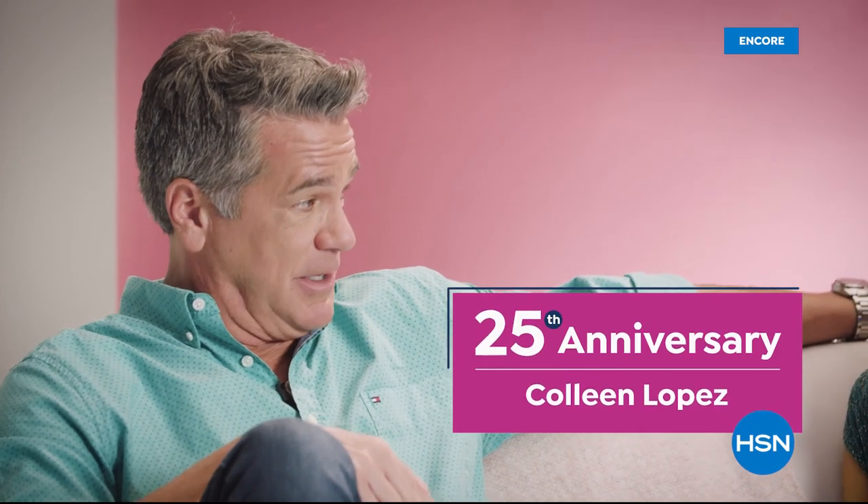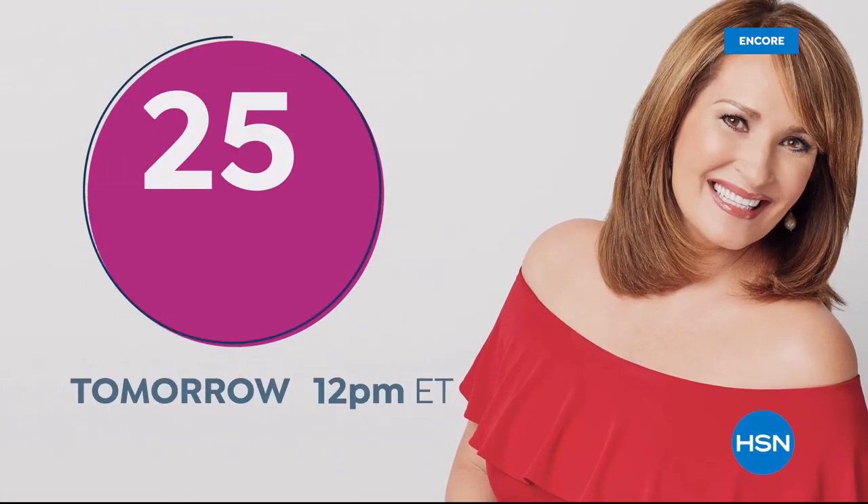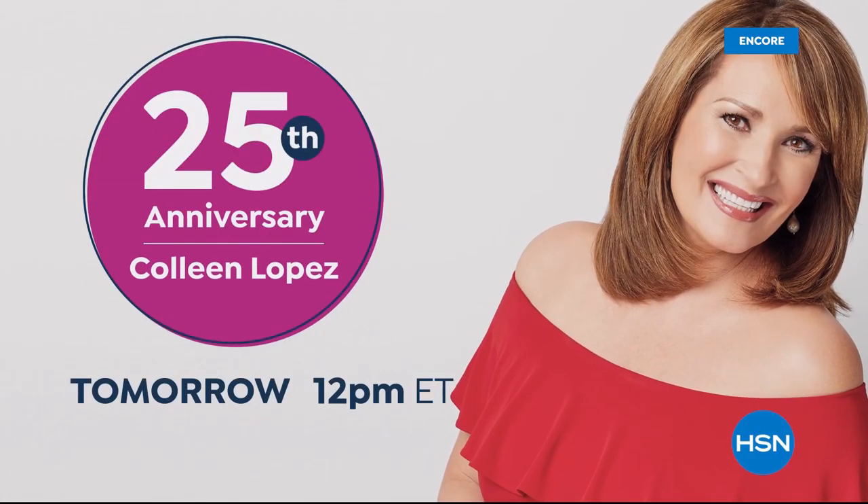Thank you to Anthony Becht — have a great day. Stay with us, we've got so much more coming up here at HSN. We're getting ready to watch some clips of absolute favorite co-host highlights of Colleen Lopez. We're celebrating her 25th anniversary.